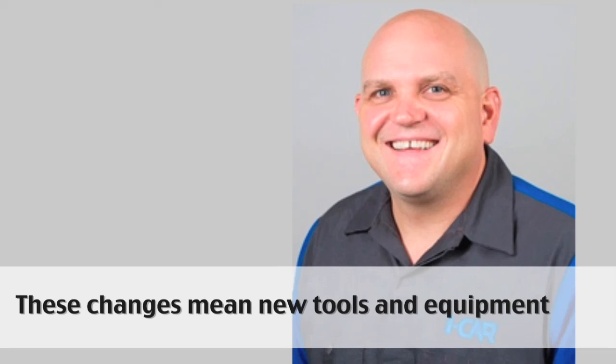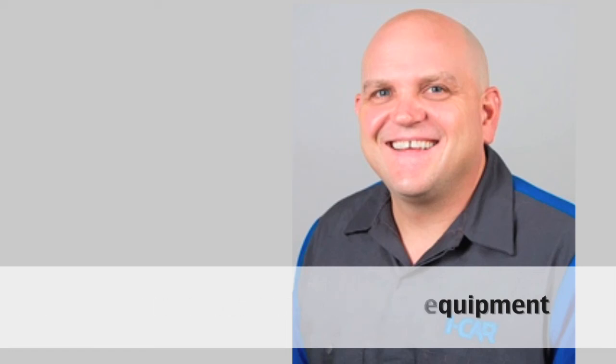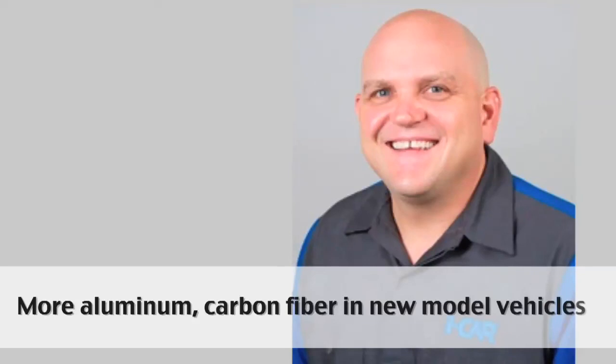Those are all significant factors. As we start talking about the Ford F-150 with the aluminum structure — being such a popular vehicle — it's going to require new tools and equipment. We're employing aluminum GMA MIG welders, which may not have been found in collision repair facilities broadly just a couple of years ago, and then rivet and rivet bonding technology.